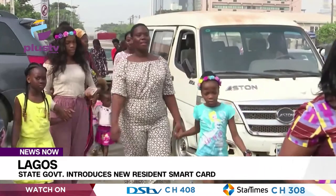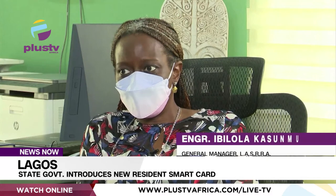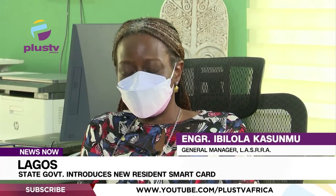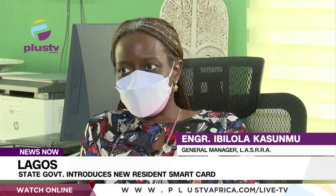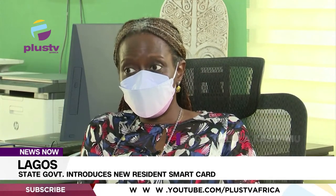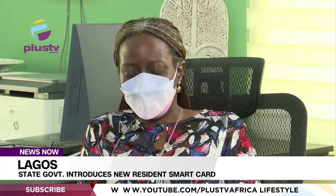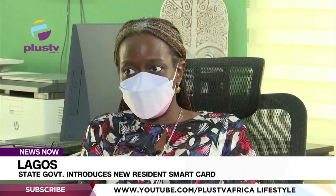However, the new resident smart card does not invalidate the old larger card. There's a validation portal where you can go to, and once you click on the validation portal, there's a guideline on how you can update your records. What we want is proof of life — we need to know that you're still in existence. Number two, you need to update your records, because certain information may have changed about you.